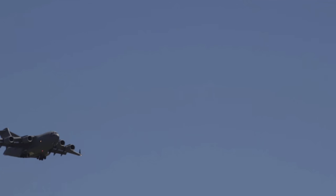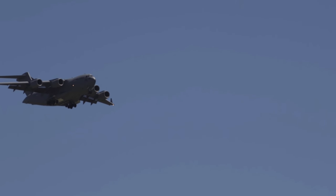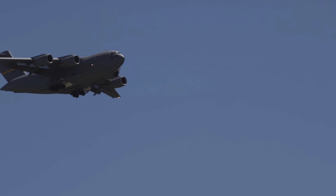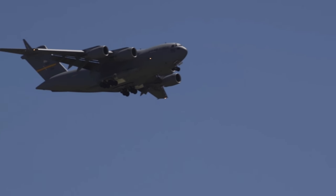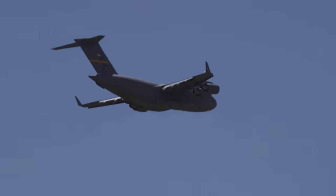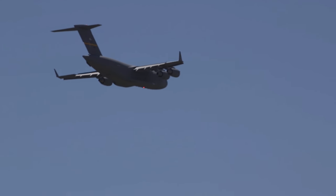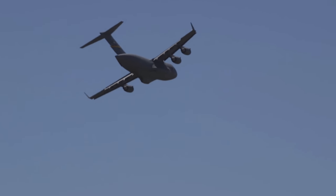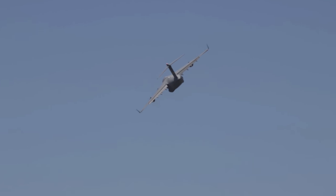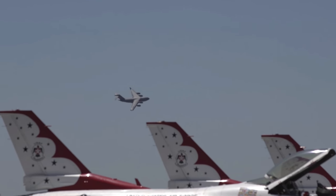McDonnell Douglas won the contract in 1981 with its proposal to build the C-17. The AMST programme was eventually cancelled, but the YC-15 formed the basis for McDonnell Douglas's proposal for the US Air Force C-X programme, looking for a replacement for the larger Lockheed C-141 Starlifter cargo jet. The C-17 won the C-X contest, made its maiden flight in 1991, and proved to be a very capable airlifter from the beginning. During flight testing, 33 world records were set — more than any other airlifter in history.